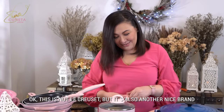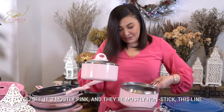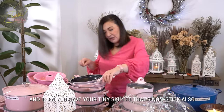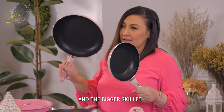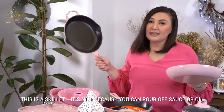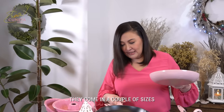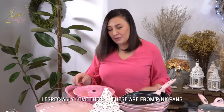This is not Le Creuset, but it's also another nice brand. You see, it's just whatever's pink. They're mostly non-stick inside this line. If you want to make soup, use the other one. And then you have your tiny skillet that's non-stick also, and the bigger skillet. This one is a skillet, but it's nice because you can pour off some sauce or oil from the sides. They're in a couple of sizes, and then you have your saucepans again.